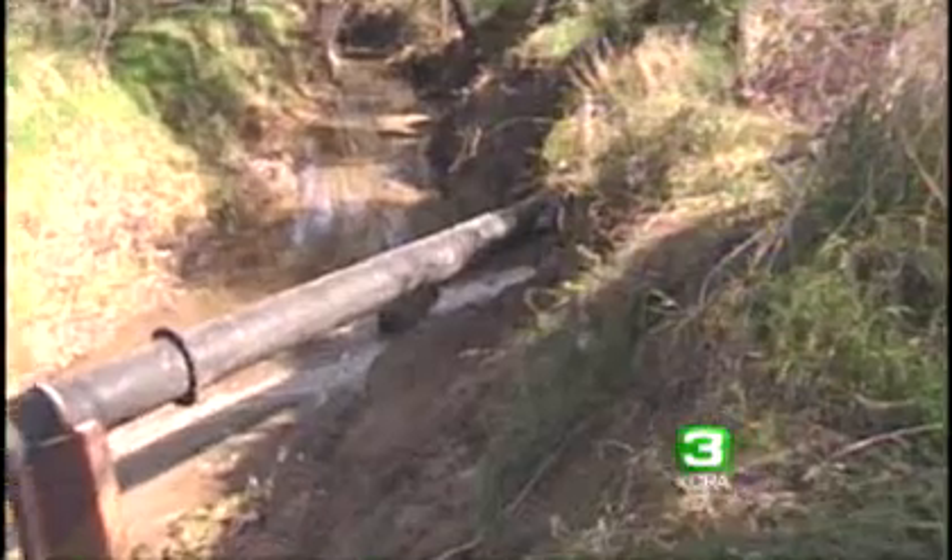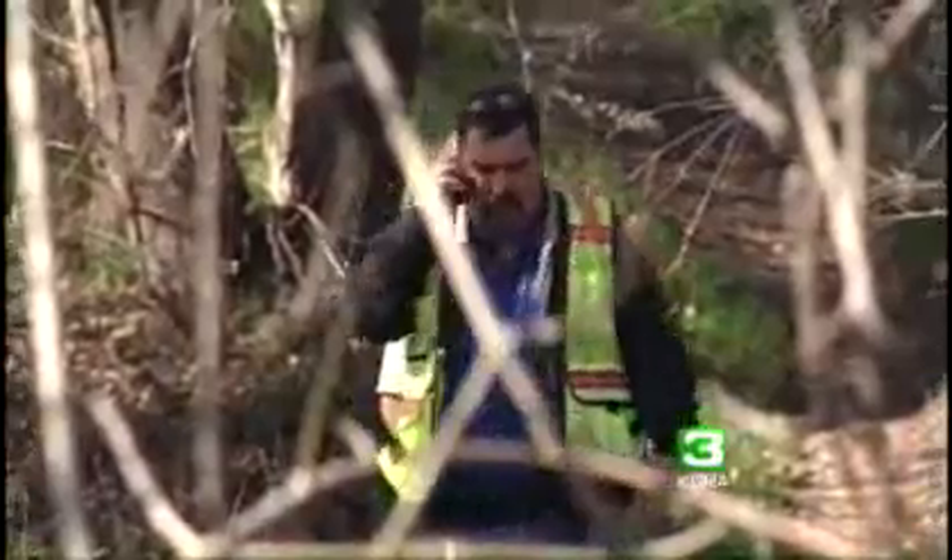Let me show you where this whole thing started. This is where the spill originates — it's along Arcade Creek, perhaps a quarter mile west of Garfield Avenue. The county crews there tell us that the problem is a broken 18-inch sewer line.